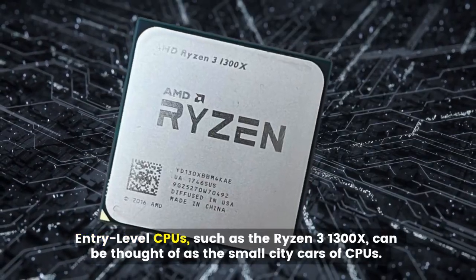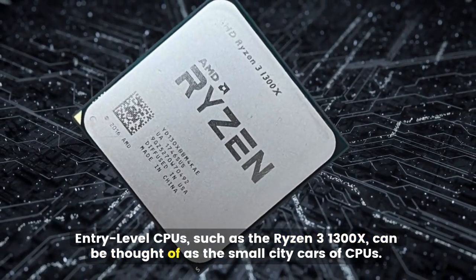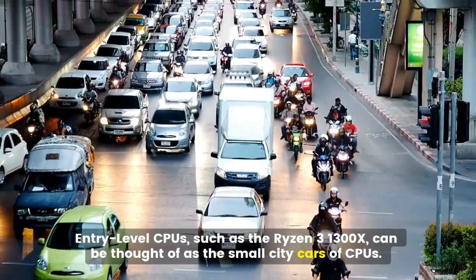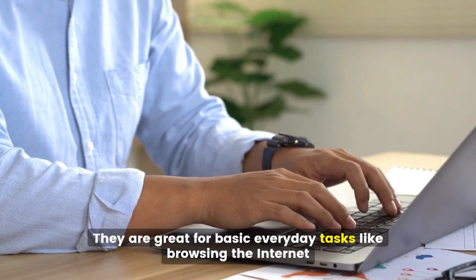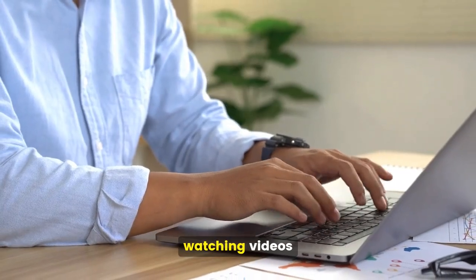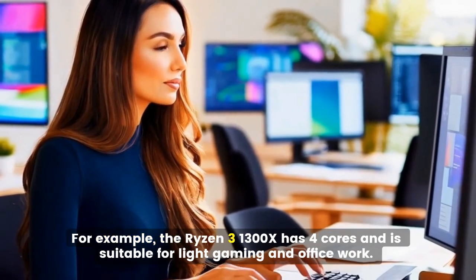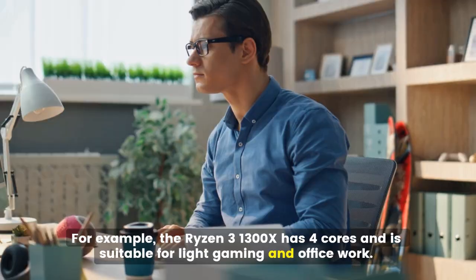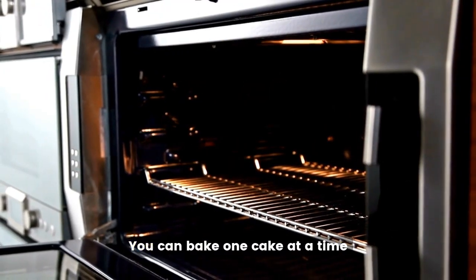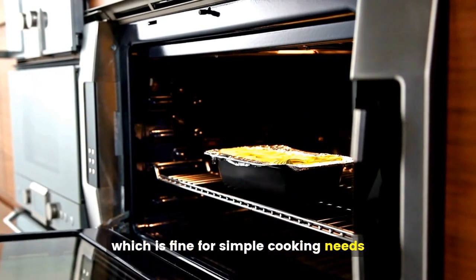Entry-level CPUs, such as the Ryzen 3 1300X, can be thought of as the small city cars of CPUs. They are great for basic everyday tasks like browsing the internet, watching videos, and working on documents. The Ryzen 3 1300X has four cores and is suitable for light gaming and office work.